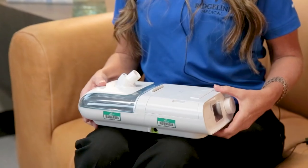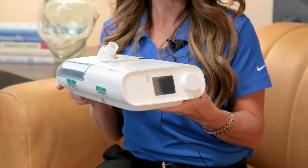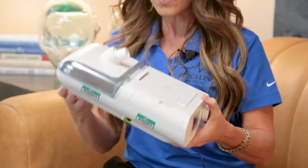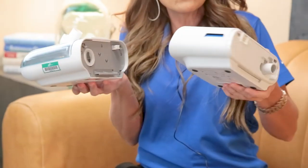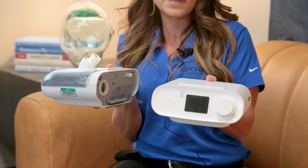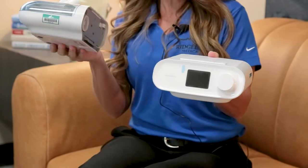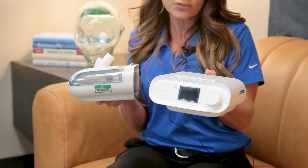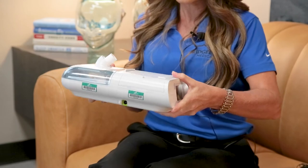This is an example of one brand of CPAP — there are many brands — and I wanted to show how small and portable it is. It actually comes apart, so for people worried about travel or camping, this part is the actual CPAP and this is the humidifier. They can be used separately. The humidifier attaches so that you don't get a dry mouth at night — that's its only purpose, to make it more comfortable.